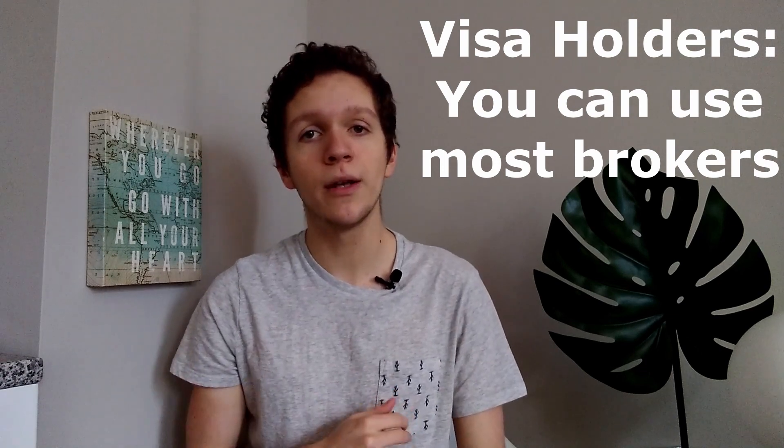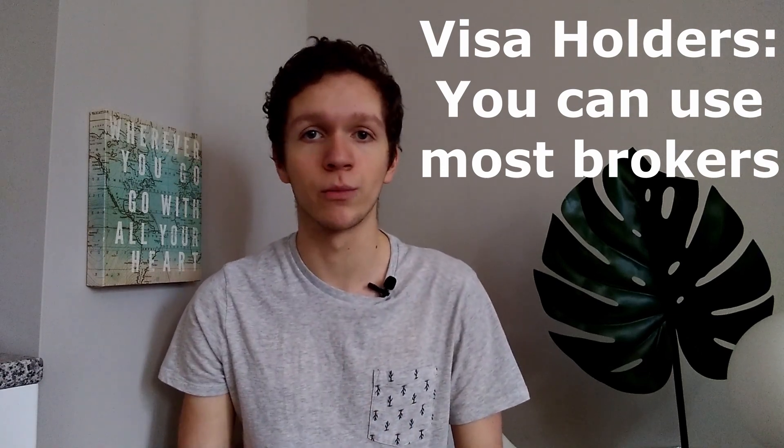Here's a list of a couple of brokers that are going to accept you, along with specifications such as any fees or any nationalities they don't accept. If you have a US visa other than a visitor visa and an address in the US, chances are you're going to be able to open an account with most well-known brokers.